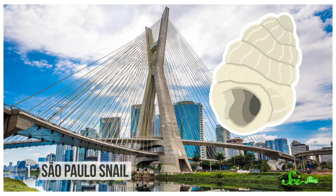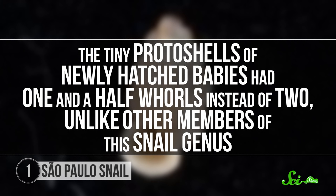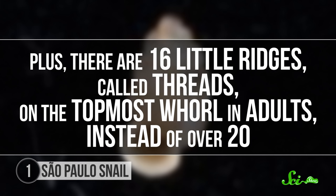If you were looking for new species in Brazil, you might think to start in the Amazon rainforest, not in Sao Paulo, the most populous city in the southern hemisphere. But that's exactly where a 2014 biological survey of mollusks turned up a never-before-seen land snail in the woods of the city's Burle Marx Park. It's a little bigger than other species in its genus, and can have light beige shells instead of pure white. But snails are also identified by the whorls on their shells — those characteristic spirals which are consistent across a species. The tiny proto-shells of newly hatched babies had one-and-a-half whorls instead of two, unlike other members of the snail genus.